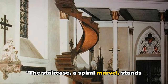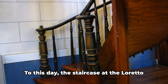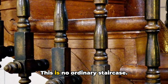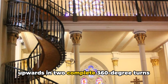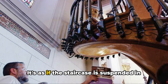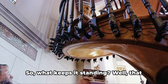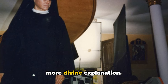The staircase, a spiral marvel, stands without any visible means of support. To this day, the staircase at the Loretto Chapel defies logic and the principles of physics. Its design is a double helix, spiraling upwards in two complete 360-degree turns with no center support column. It's freestanding — a concept that leaves architects and engineers scratching their heads. It's as if the staircase is suspended in mid-air, an impossibility according to the laws of architecture and engineering. So what keeps it standing? That remains a mystery. Some attribute it to the precise craftsmanship, while others lean towards a more divine explanation.